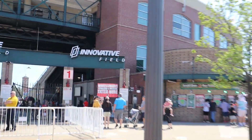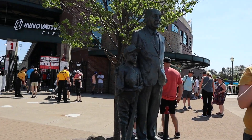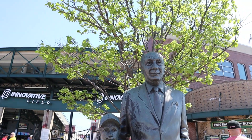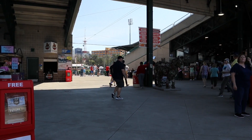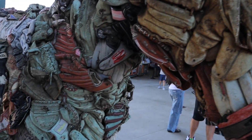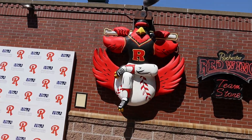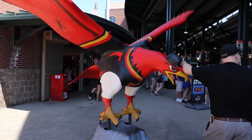Innovative field. Oh, we got a statue over here. Pretty cool — we're in! Looks like we have a horse made out of gloves. It's pretty cool. There's a cool kind of statue on the wall for the team's logo — this giant bird here.